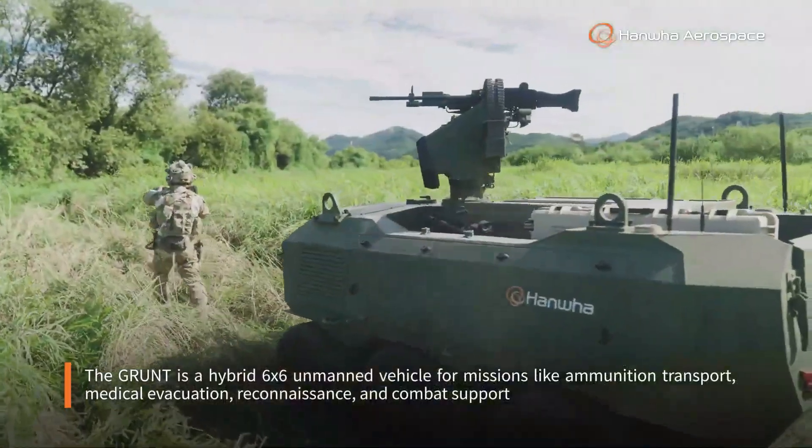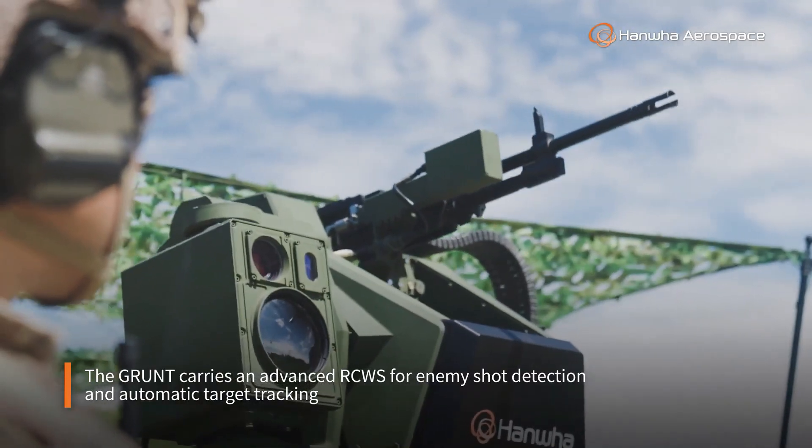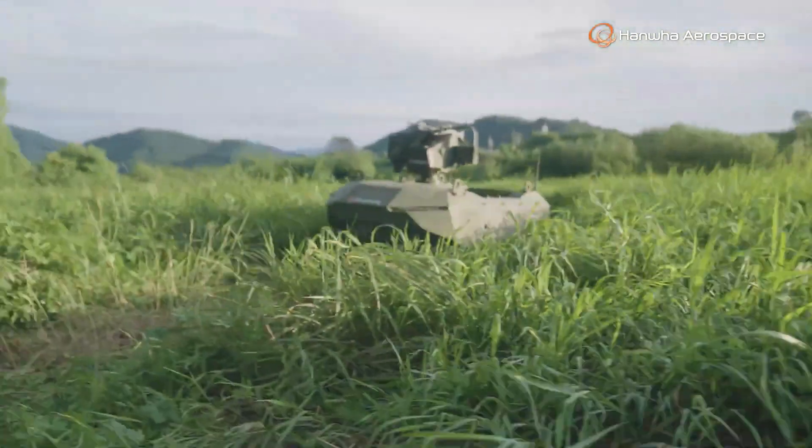The UGV Grunt is a cutting-edge unmanned ground vehicle designed to revolutionize modern warfare. Built with extreme durability and advanced AI navigation, it can carry heavy loads, deliver supplies, and assist in casualty evacuation across the toughest terrains.